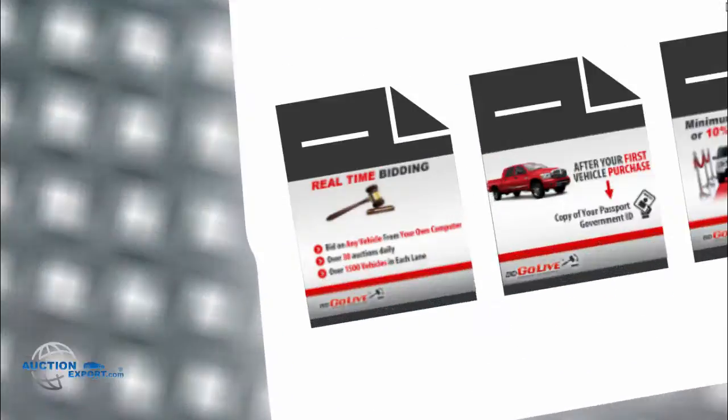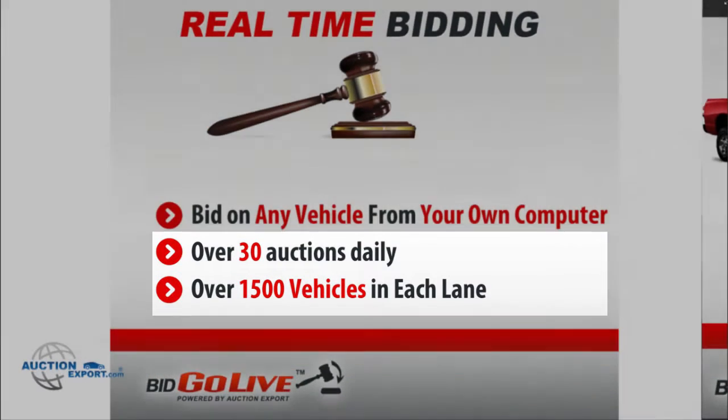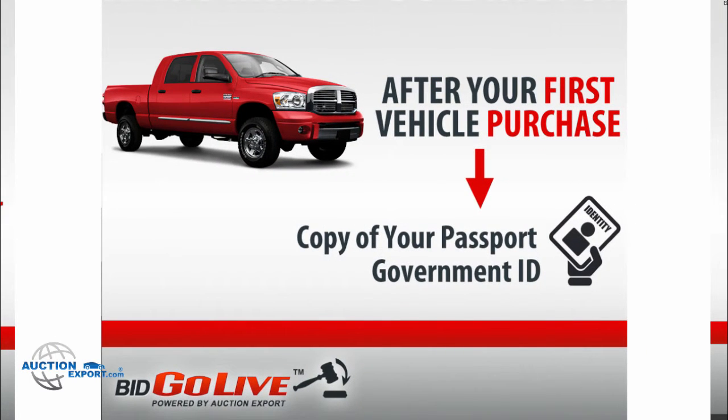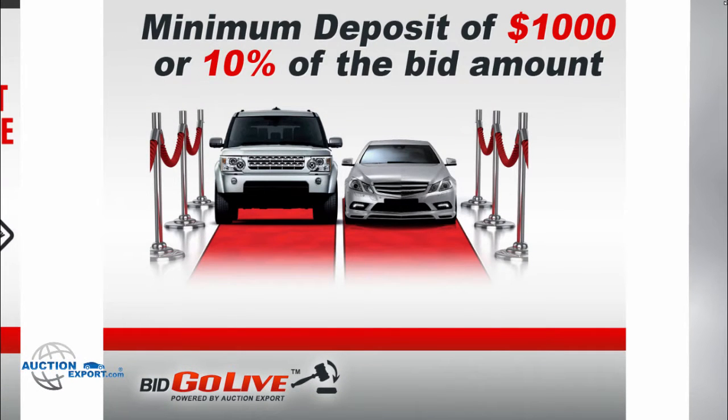You can participate in over 30 auctions daily that have over 1,500 vehicles in each lane. We will not ask you for ID before your first purchase. You have to have a minimum deposit of $1,000 or 10% of the bid amount to start.